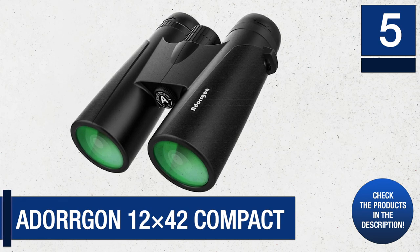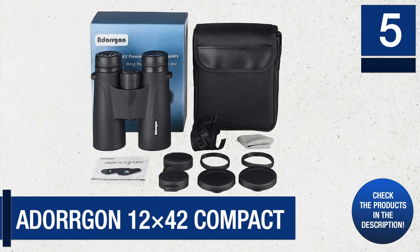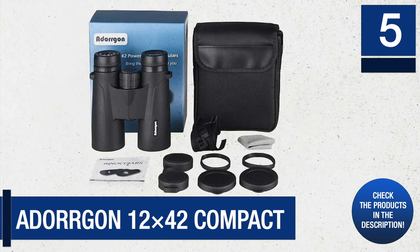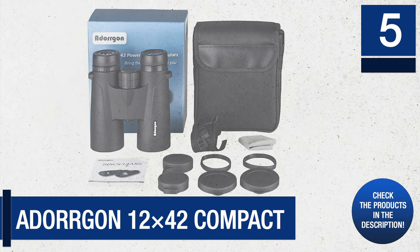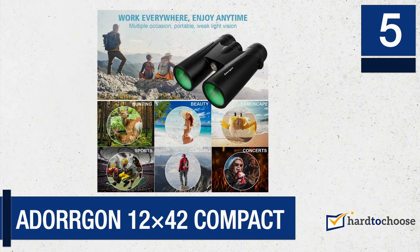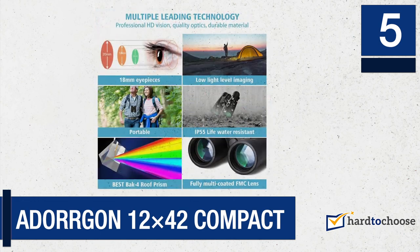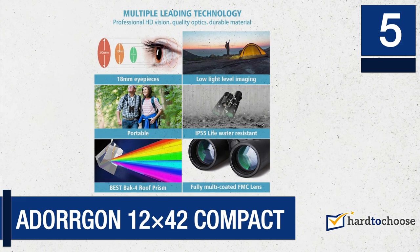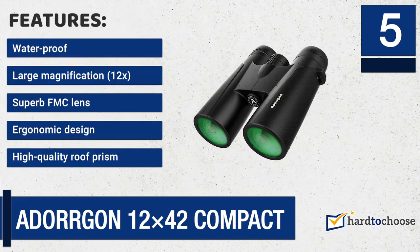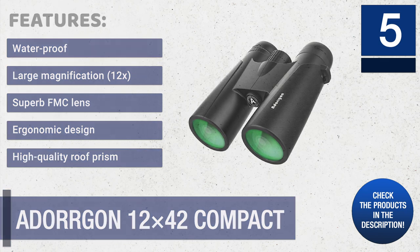Number five: Adorgan 12x42 Compact. This option is great for individuals who may need binoculars for more serious work such as bird watching or professional hunting, but with limited space to store equipment. These compact Adorgan binoculars have a high magnification of 12x and 42 millimeter objective lens, enabling you to spot your target from over 600 feet and still get a 307-foot wide view. Features include: waterproof, large 12x magnification, superb FMC lens, ergonomic design, and high quality roof prism.